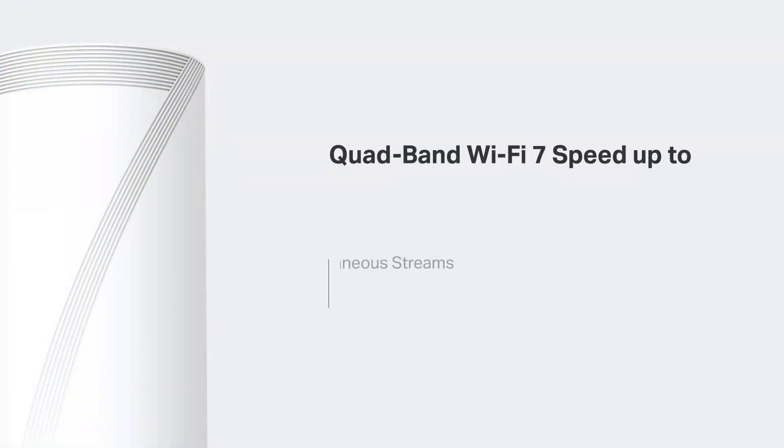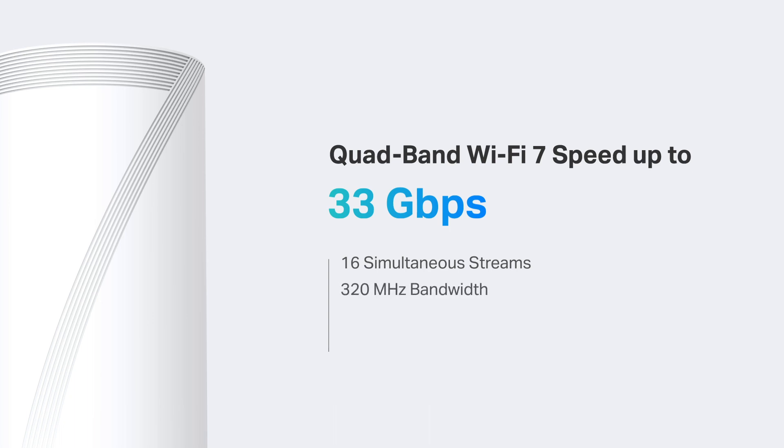The four bands feature 16 streams and deliver a total speed of 33 gigabits per second, with even more benefits from Wi-Fi 7, including a wider 320 megahertz bandwidth and denser 4K QAM.